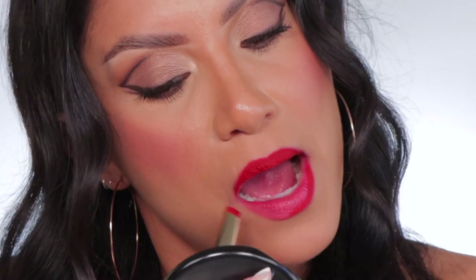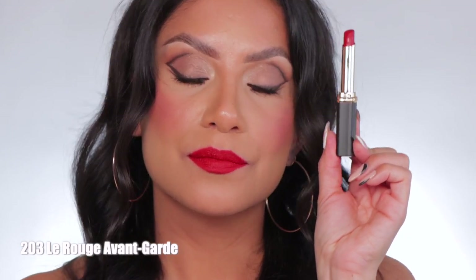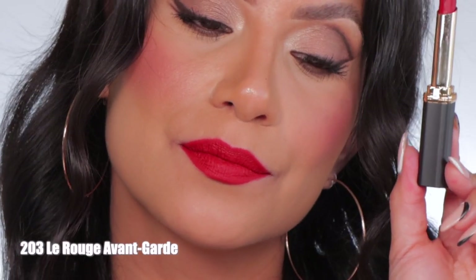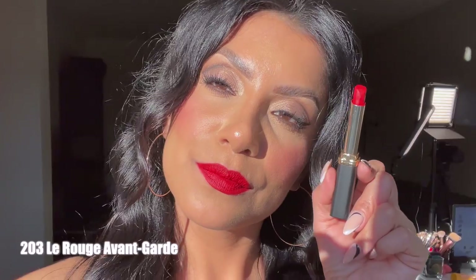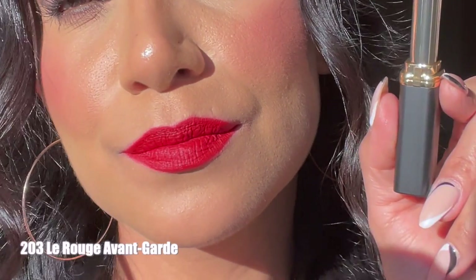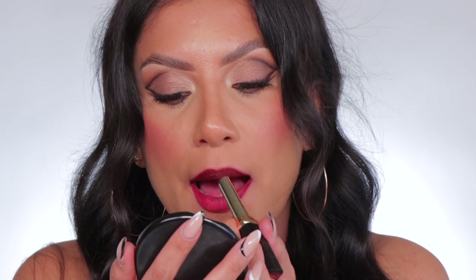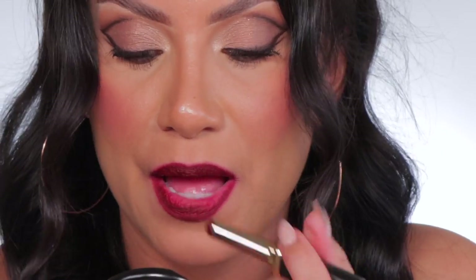Moving on to 203 La Rouge Avant Garde. This is the shade La Rouge Avant Garde, and in daylight this is La Rouge Avant Garde. Last but not least is 213 La Plum Dominant. This is the shade La Plum Dominant.